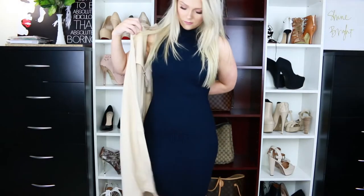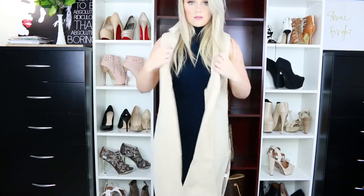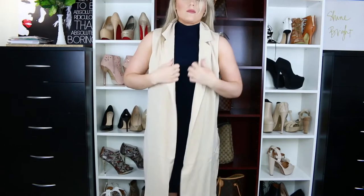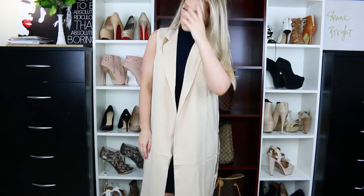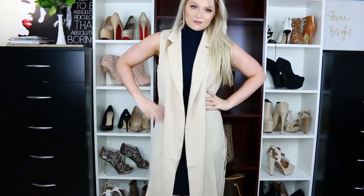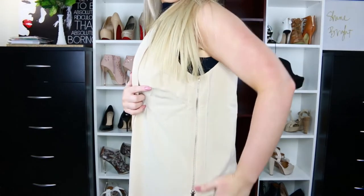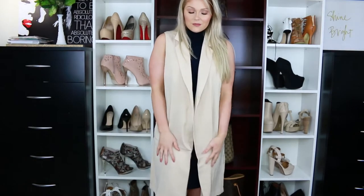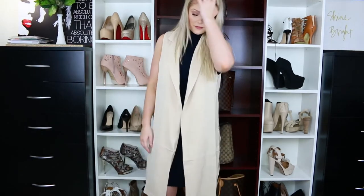Then I got this really cute vest — this is their Business Model vest in the color blush. I loved layering this over the dress; it gives me a very Kim K vibe, I feel like it's something she would wear. I got it in a medium but I wish I'd gotten a small because it is a bit big. It has really nice zipper detailing on the side. I just love layering pieces especially in the fall, and I would wear this over any simple dress.